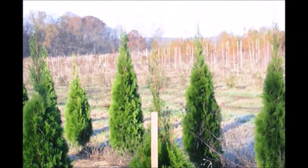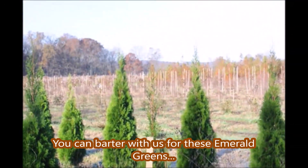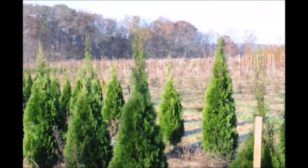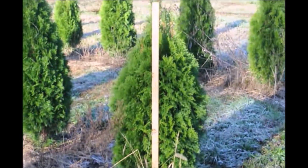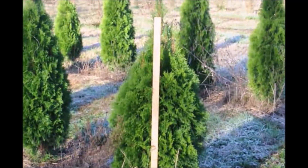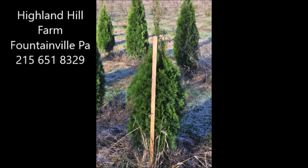This is a four to five foot emerald green at Highland Hill Farm. This is a four foot rule showing that the plant goes up well over four feet. We're located on Route 313 in Fountainville and we have lots of emerald greens for you. We have them balled and burlapped like these, and we also have them potted and ready for pickup. Give us a call at 215-651-8329 for your emerald green needs. We also have larger and smaller emerald greens available as well.